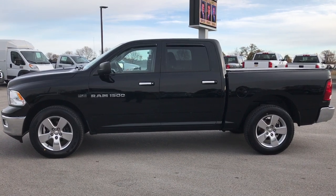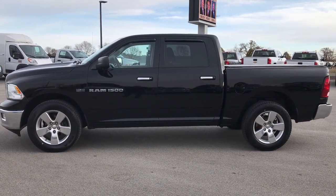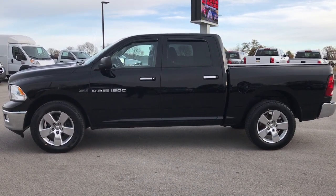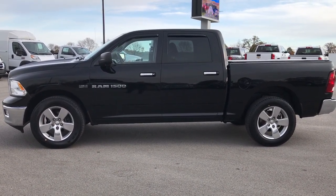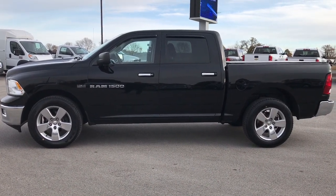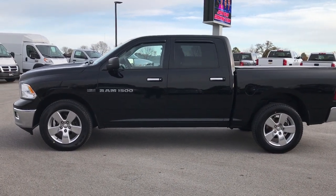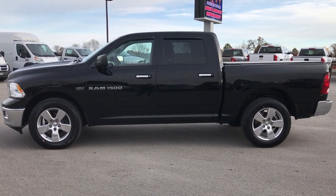Thanks for checking out the video. If you want to check out more videos like it, go to our YouTube channel at youtube.com/summitauto. Remember to like, subscribe, and share. In a second you'll see a subscription button. On the left, a link to more half ton truck videos like this one. On the bottom, a link to this truck on our website. Click those, check us out, see what we're all about, and we look forward to helping you with this super clean 2012 Ram 1500 Crew Cab Short Box Hemi. Thanks again.